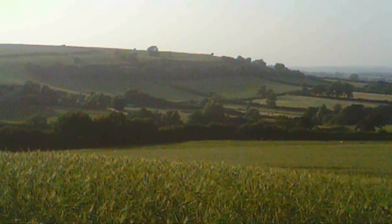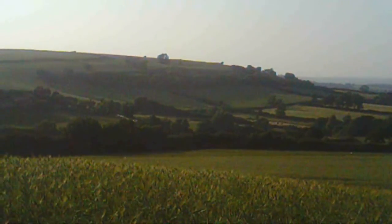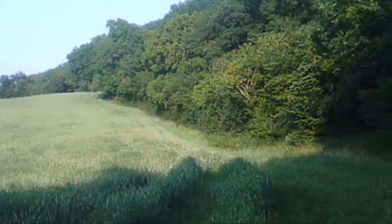This is called Alton Common. Look at those long shadows there. That's the hill I walked around the other day. The farm nestled in there.